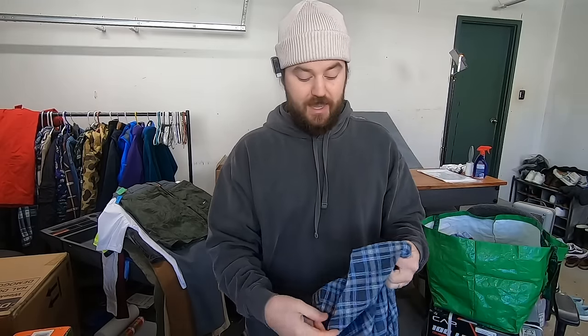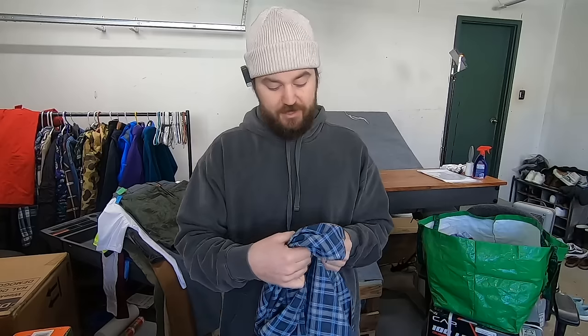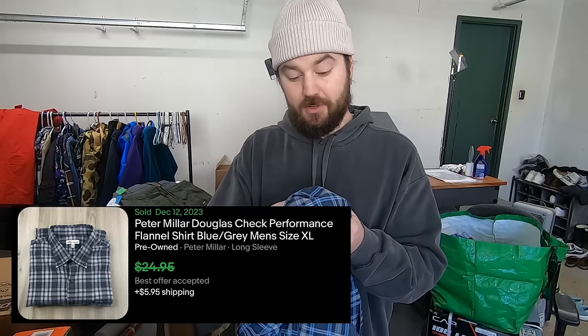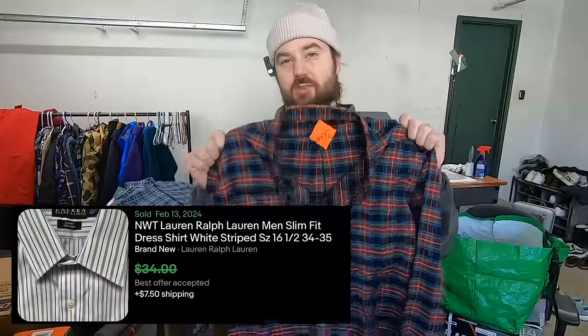I paid five bucks for this Peter Millar shirt. I am picky with the button-down shirts from Peter Millar that I pick up. This one was size 2XL, which definitely helps the value. It's a polyester-nylon blend, almost has a lightweight flannel material. I'm going to look up that style code — same as on the shorts — and get the exact model name. The model number on this is MF19EW61BL. That'll probably help it sell quicker and for about 25 bucks. Here's another new-with-tags Lauren Ralph Lauren button-up. I paid about 12 bucks for this one. I think this one will go for 25 to 30 as well.